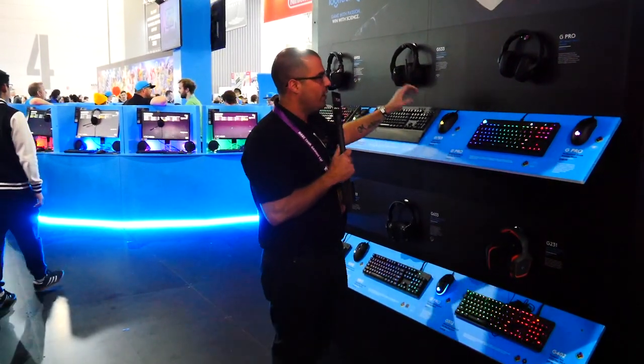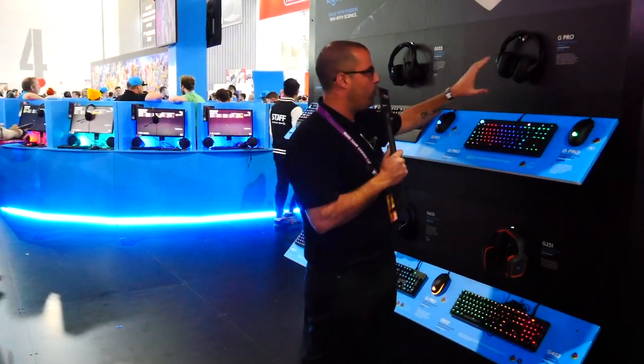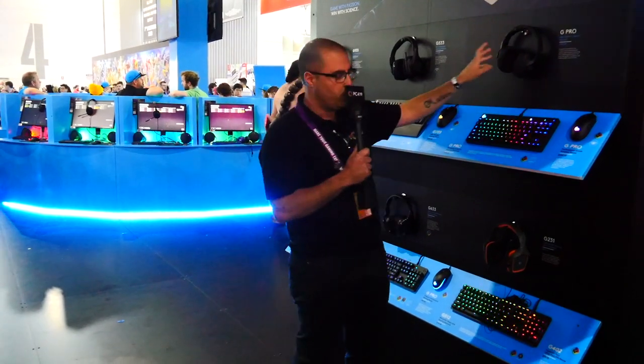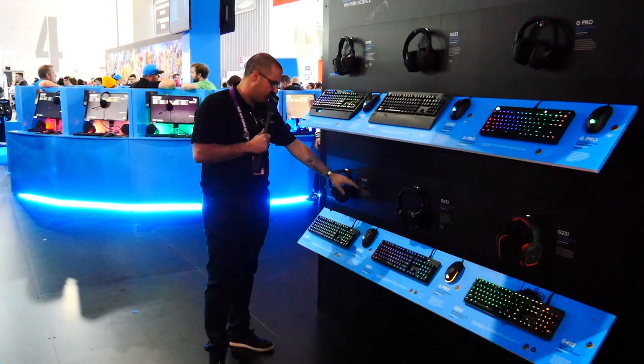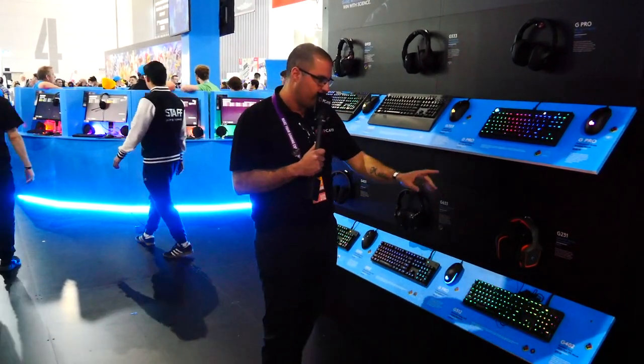You've also got the G533 and the G Pro. The G Pro headsets are aimed at the pro gamer eSports market — they are a bit smaller and more comfortable as well. Down below, we've got the G433, which retails at $169, and then the G633 and the G231.